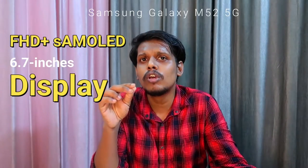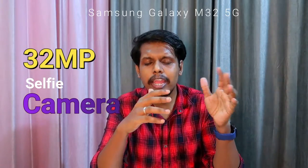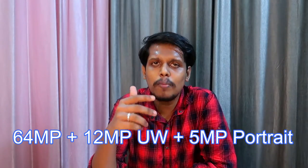In terms of display, it sports a 6.7-inch Full HD+ Super AMOLED display with an Infinity-O notch design. Inside the notch you will get a 32-megapixel selfie camera at f/2.2 aperture. Moving on to the rear camera configuration, it is equipped with a triple camera setup having a 64-megapixel primary camera.